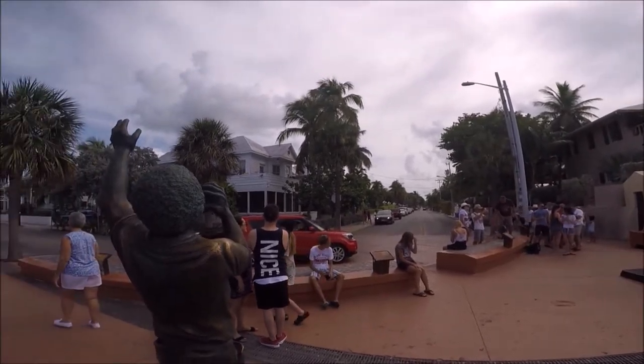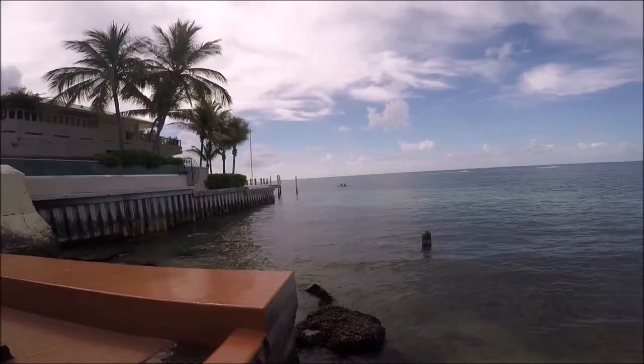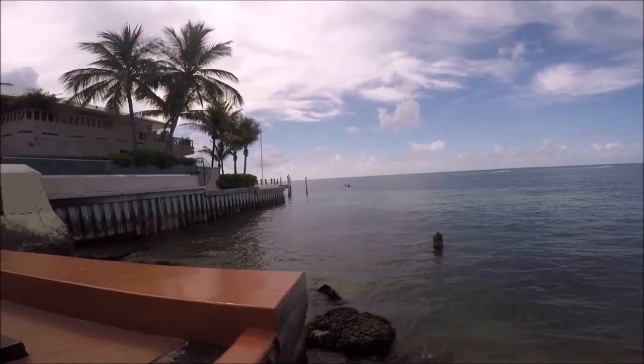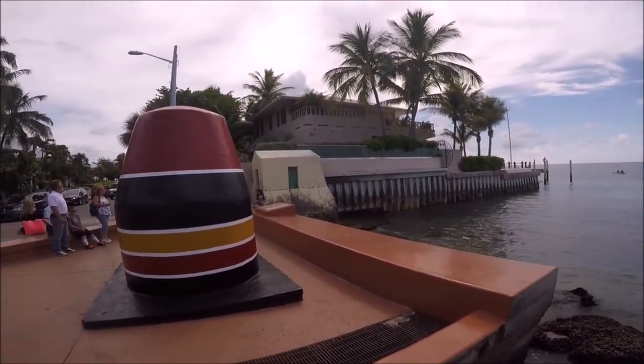The southernmost point buoy, erected in 1983, was not the original marker noting the southernmost point. It was originally marked by a small sign, which now stands near the giant concrete buoy.